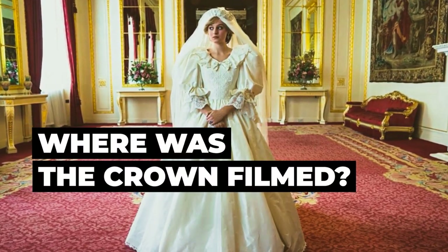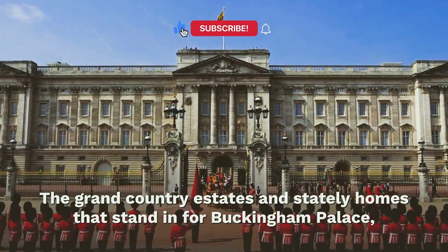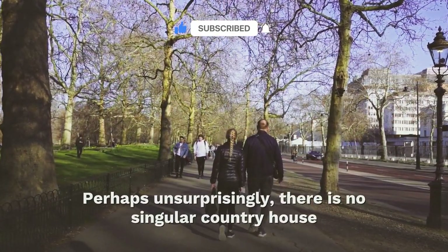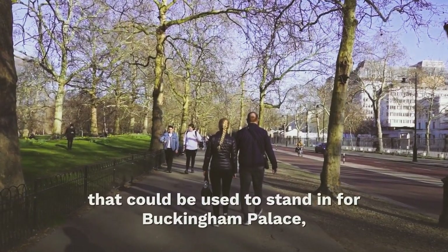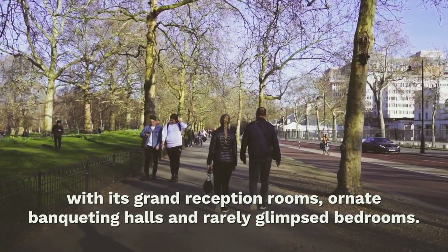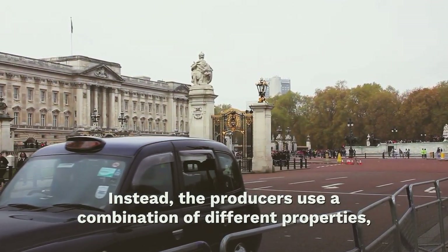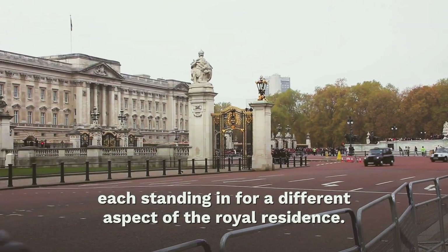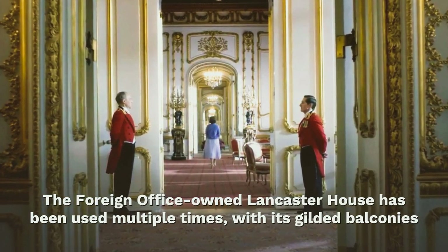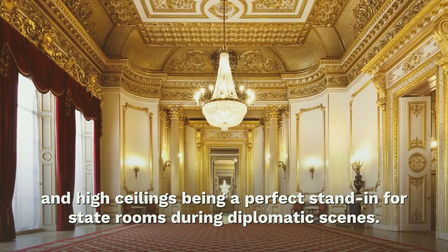Where was The Crown filmed? The grand country estates and stately homes that stand in for Buckingham Palace in the new season of The Crown — perhaps unsurprisingly, there is no singular country house that could be used. Instead, the producers use a combination of different properties, each standing in for a different aspect of the royal residence. Lancaster House, owned by the Foreign Office, has been used multiple times, with its gilded balconies and high ceilings being a perfect stand-in for state rooms during diplomatic scenes.